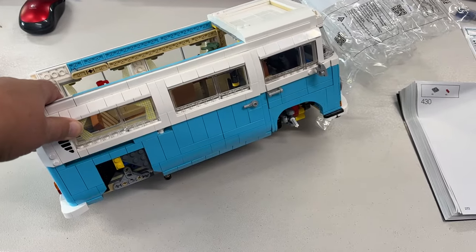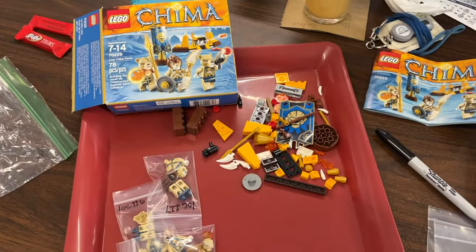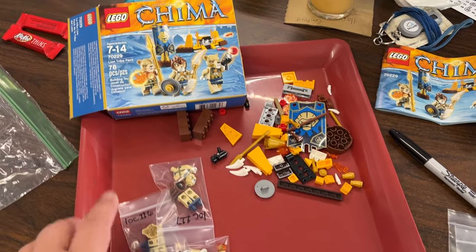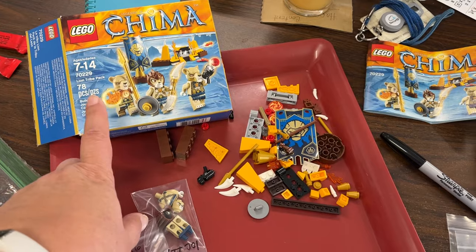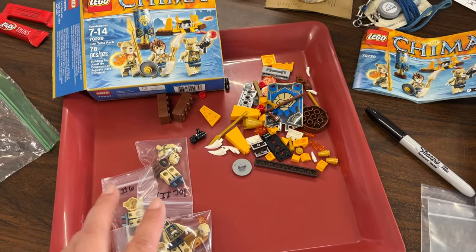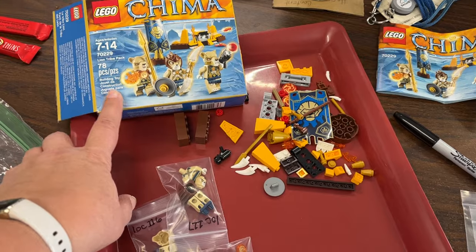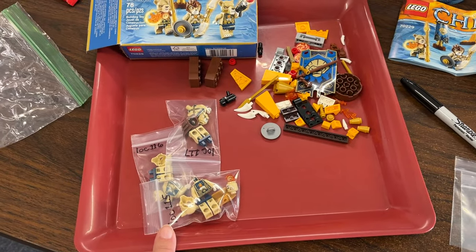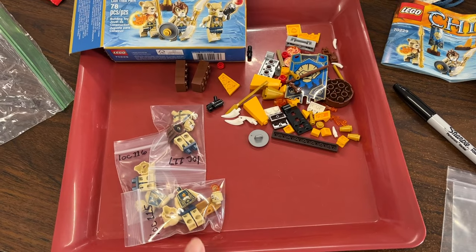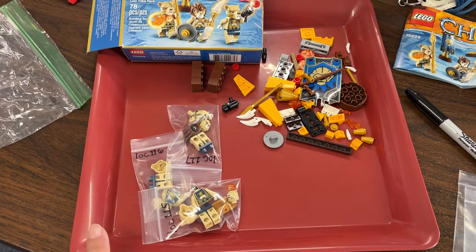I'm pretty much done with the Volkswagen bus — I think I have maybe a bag and a half of parts left. I've also been getting some little sets into eBay: I put in two this morning, a creator set and another Chima tribe pack. I'm working on one more now — these are easy to get together, verify all the parts, photograph, disassemble, and get on eBay. I was hoping to get to inventory by now but had to run errands and need to pick up my grandson, so I'm not getting as much shop time as I wanted.